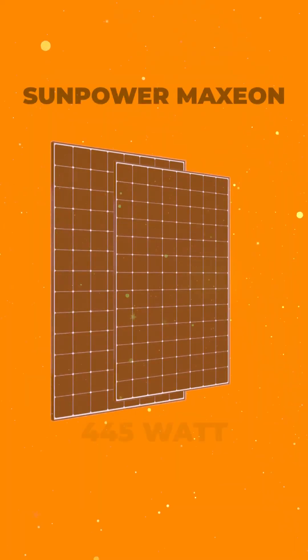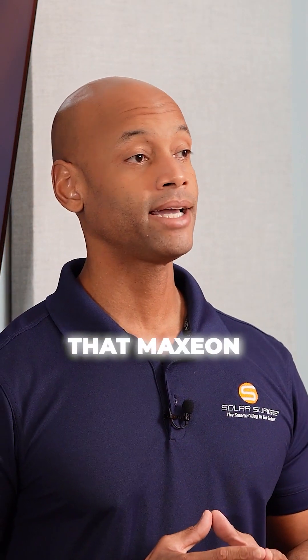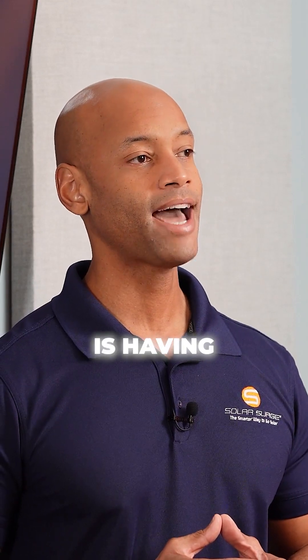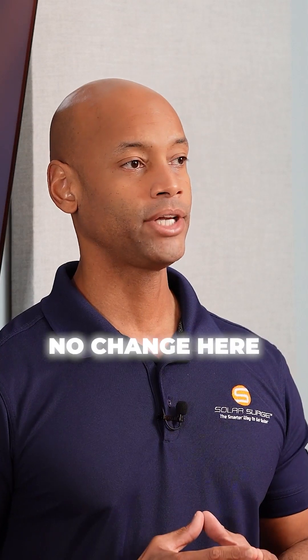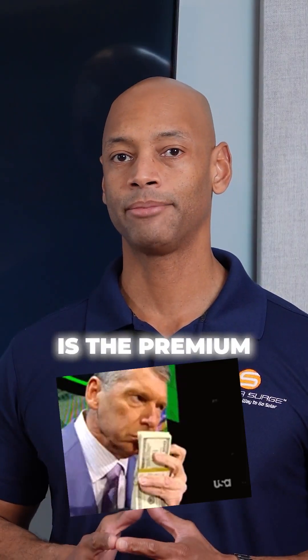Coming in at number three on the list is the SunPower Maxion 7 445 watt solar panel. One of the things that Maxion has always been known for is having some of the most efficient solar cells, and that's no change here as we're going into 2025. The downside, of course, is the premium pricing.